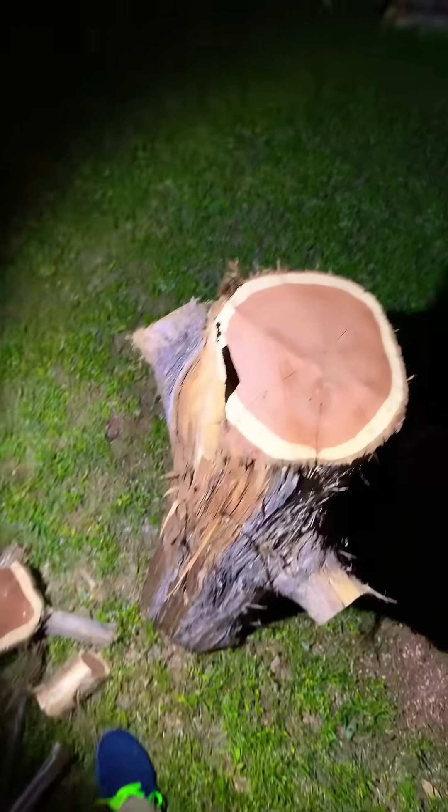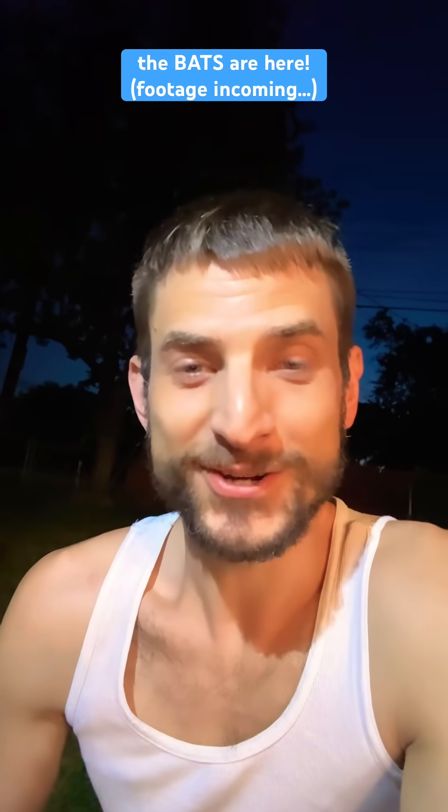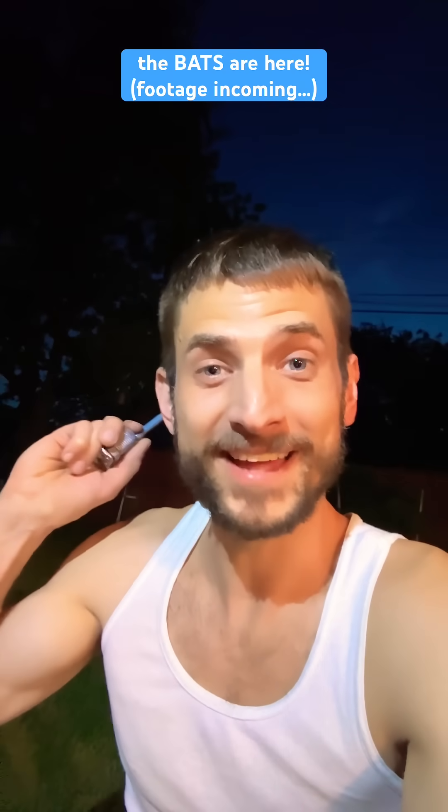Today's video is brought to you by cedar, which grows on trees. If you hate mosquitoes, this video is for you. I'm super stoked right now because I just found the bats.